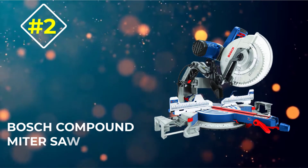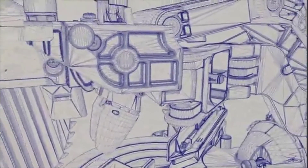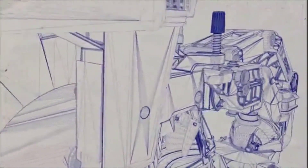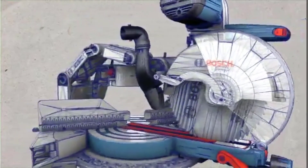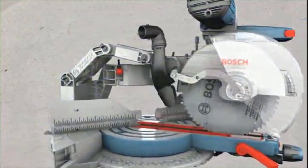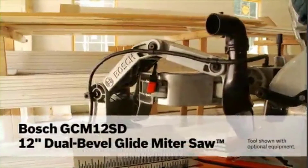Number 2: Bosch Compound Miter Saw. In terms of price, the Bosch Compound Miter Saw is the most expensive option on our list today. However, we think that it would be well worth the investment, seeing as it is also one of the most powerful, durable, and versatile options around. It has a lot of useful features that make it well worth the investment.